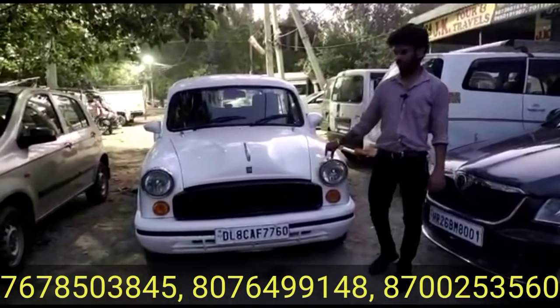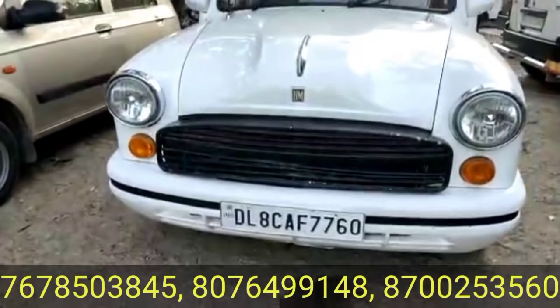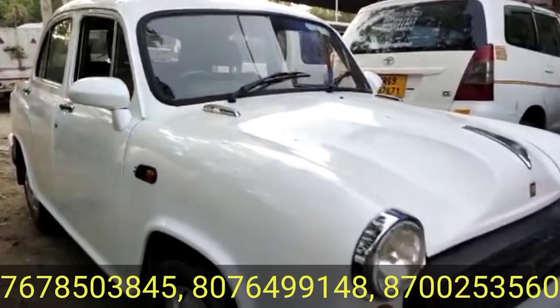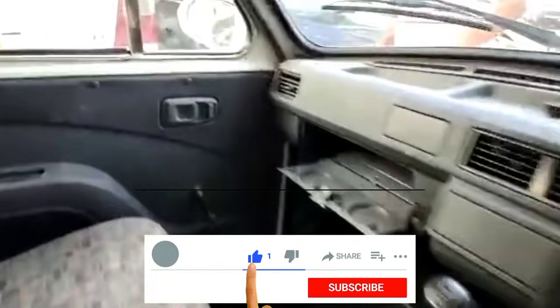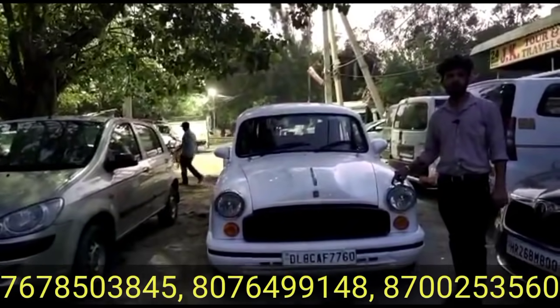Now we will talk about a Hindustan Motor Ambassador, 2018 model — single owner, white color. Car registration details available. It comes with power steering, AC, and the price is 2,35,000 rupees.